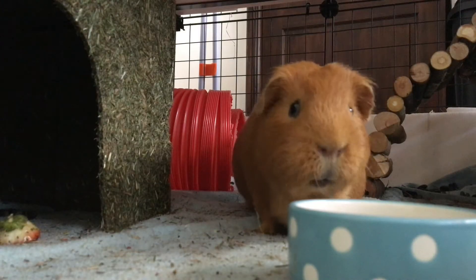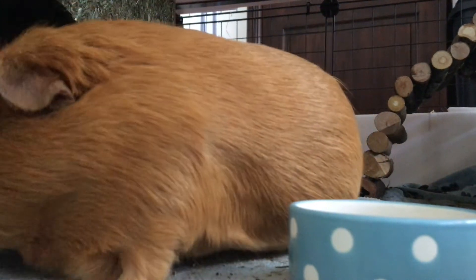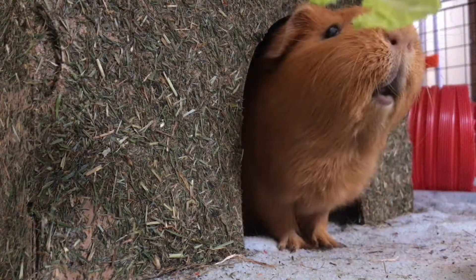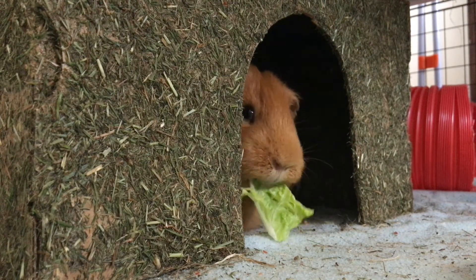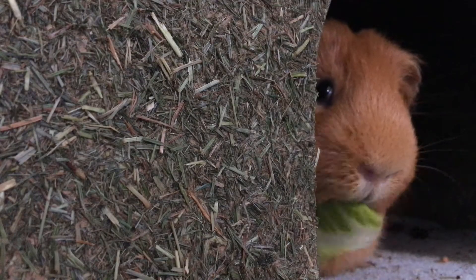The first thing that your guinea pigs need is space. The bigger the better, and a 2x4 C&C cage is a good start for a group of 2 piggies, but this does need to increase for bigger groups. These also tend to be cheaper than the hutches you can purchase at the pet shop — my 2x4 cage was about £50. You can also add a loft to give another level, but this does take away from the usable floor space on the bottom level.